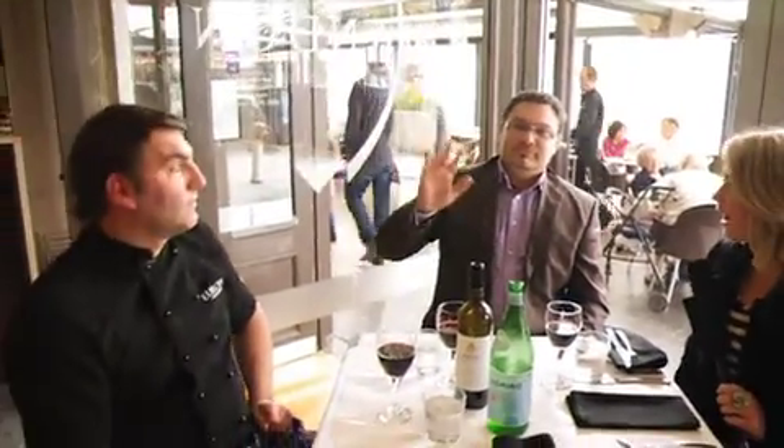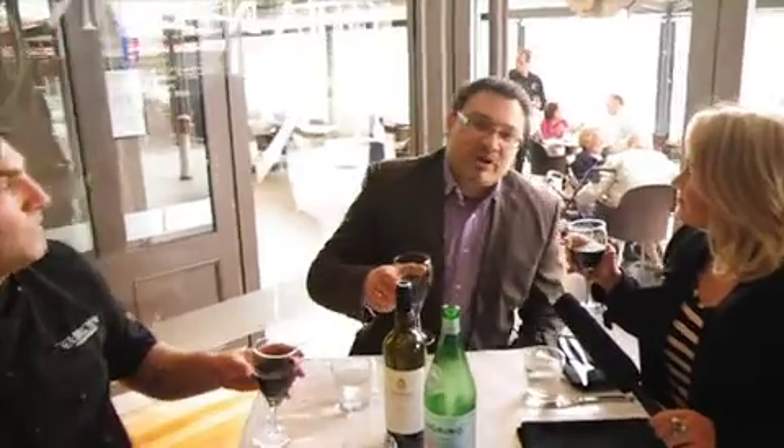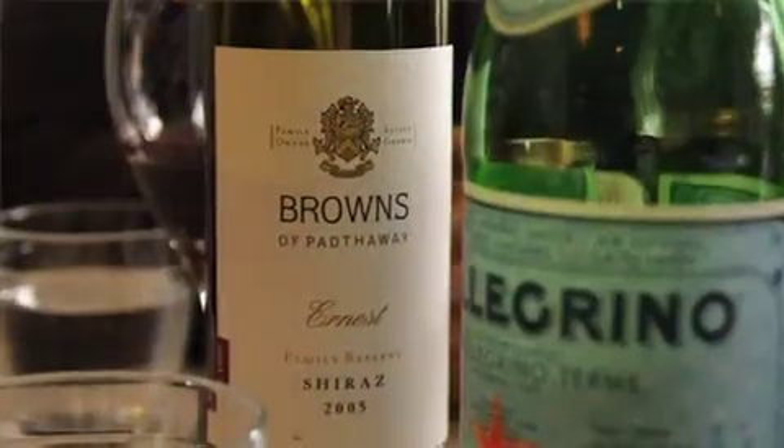We're here at the beautiful Europa restaurant in Glenelg, and I'm joined by Michael who is the head chef and Tom who is front of house. Now we've got the red wine here, we've got celebrations — can you tell us what are we cheersing to? Today we are going to drink the Browns of Pathway Shiraz; they're very good friends of ours who have supported us. Today marks seven years.